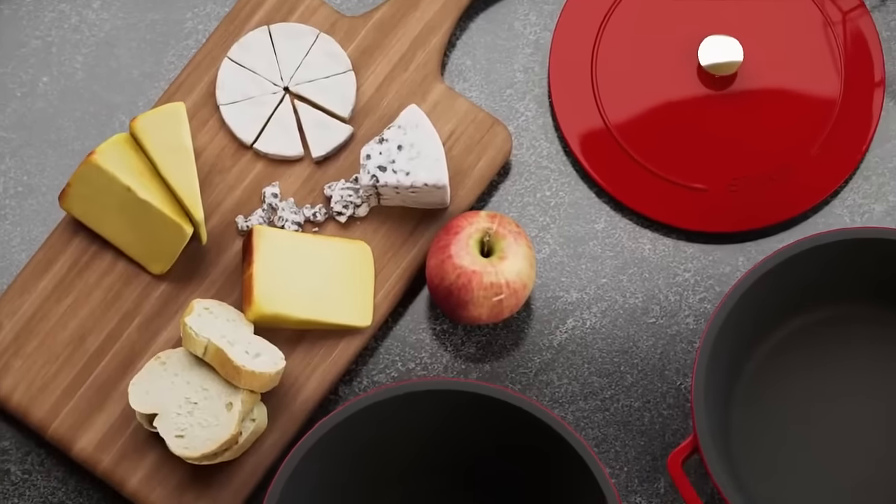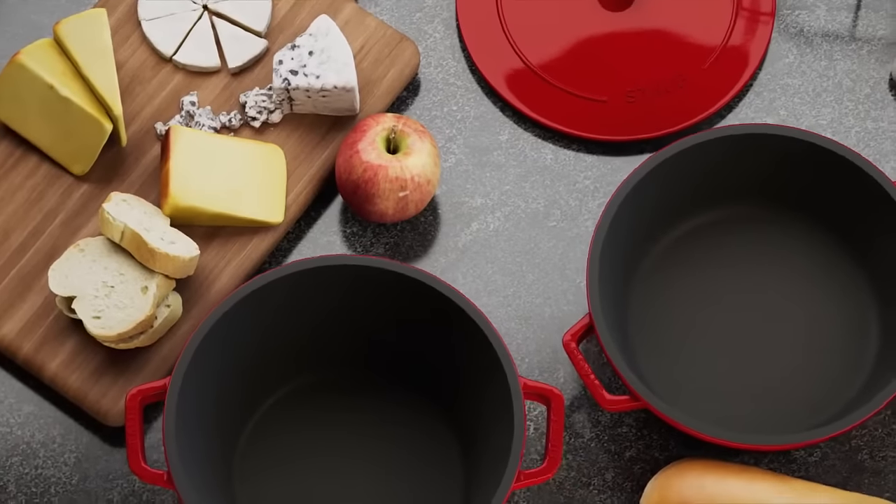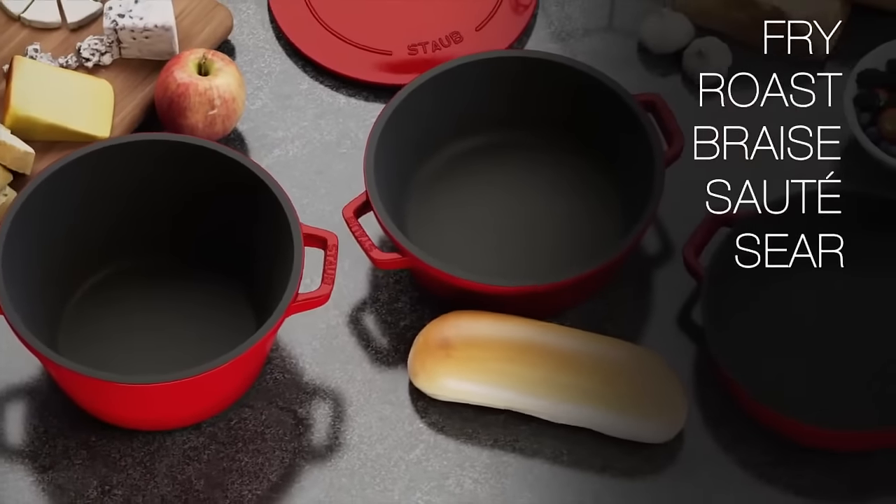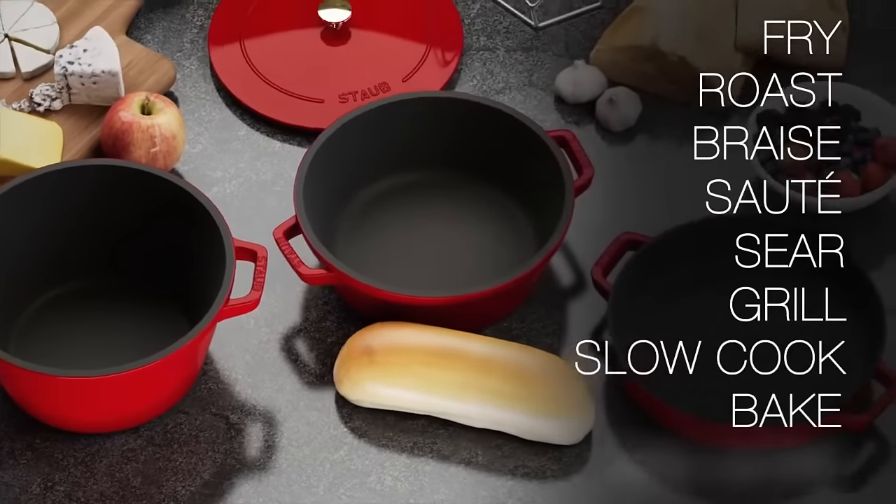These French-made enameled cast-iron essentials give you the versatility to fry, roast, braise, sauté, sear, grill, slow cook, bake, and more.